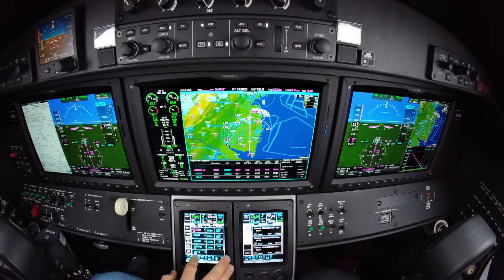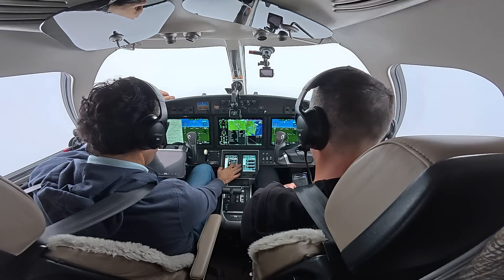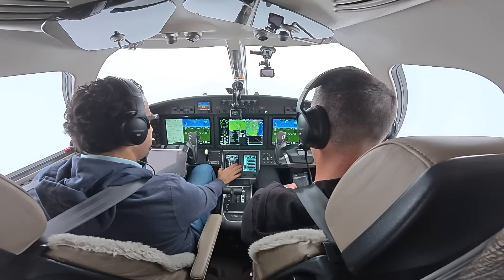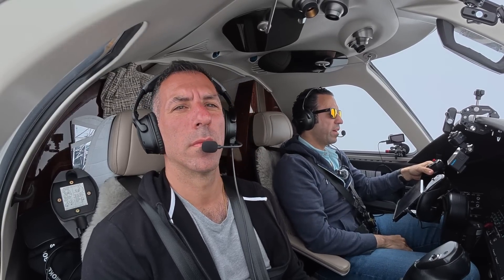Handed off to Maguire approach on 126.470. Maguire approach, Citation 39 Sierra Sierra, 5,500 descending 5,000, direct Zuxim. Altimeter 30.20, looking for the RNAV Zulu 14 approach. The RNAV Zulu has lower minimums — we can go down to 369 feet instead of 500 before we need the airport environment in sight. That's as low as we can go without seeing the airport.